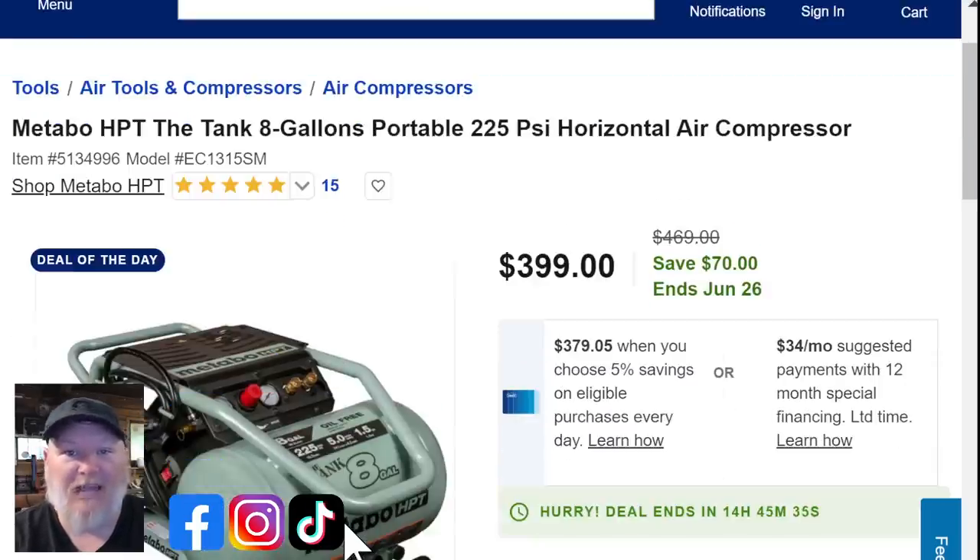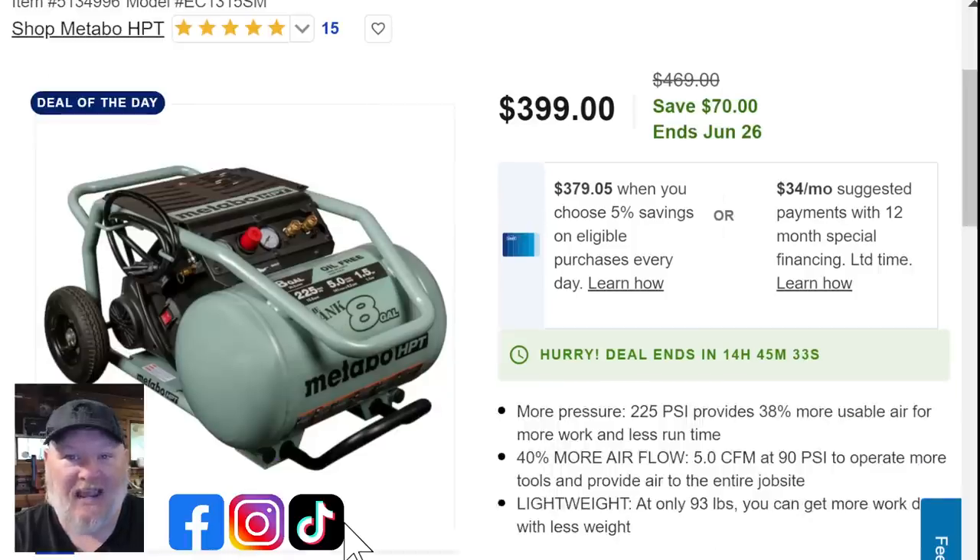We've also got the Metabo HPT 8-gallon tank compressor. This is a nailing compressor — that's what it's built and designed for. At 225 PSI you can run multiple lines and have two people working at the same time. If you're looking for that sort of thing, it's $400 with $70 off — a solid workhorse of an air compressor.